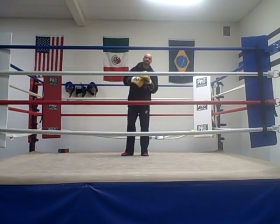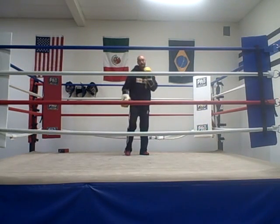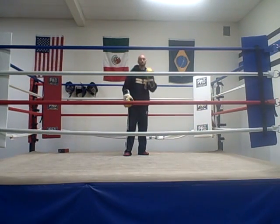Hey everybody, it's Charles Leakey Brandon from BoxingFitnessFactory.com. Today I'm going to talk to you about boxing footwork, and some of the best boxing footwork out there is done by Bernard Hopkins.